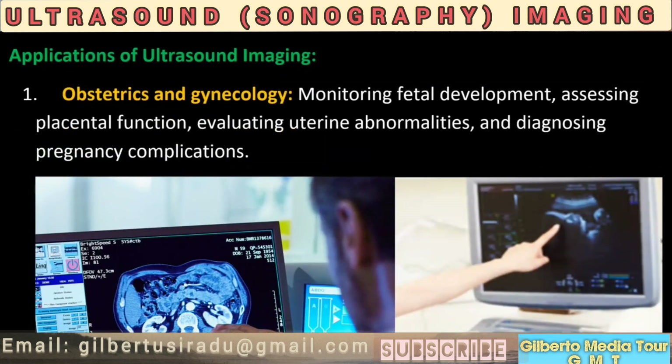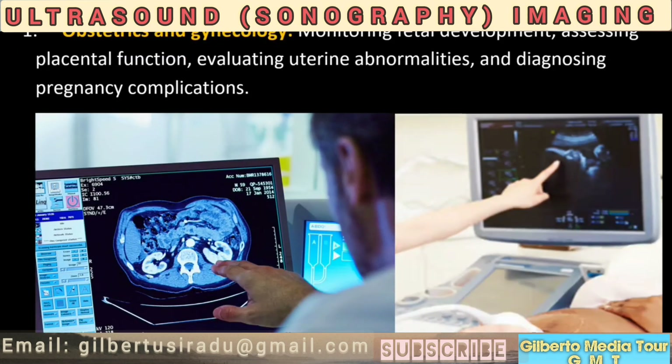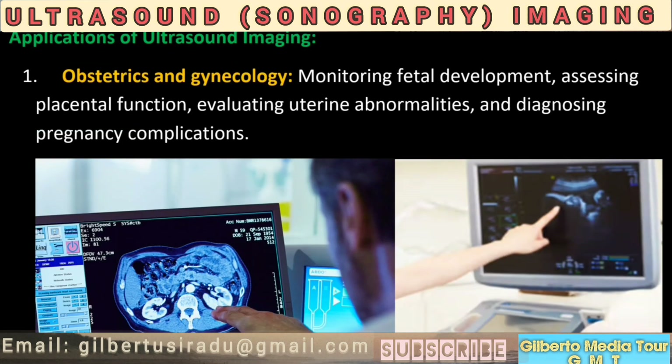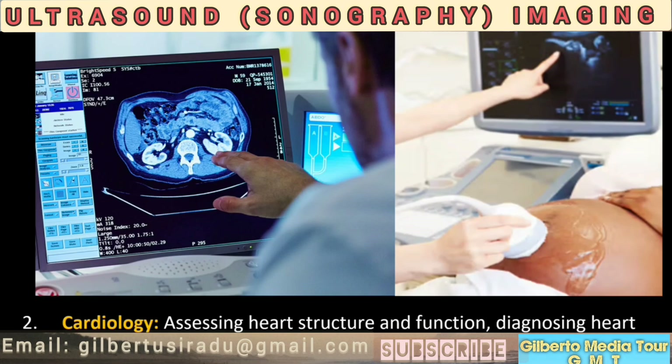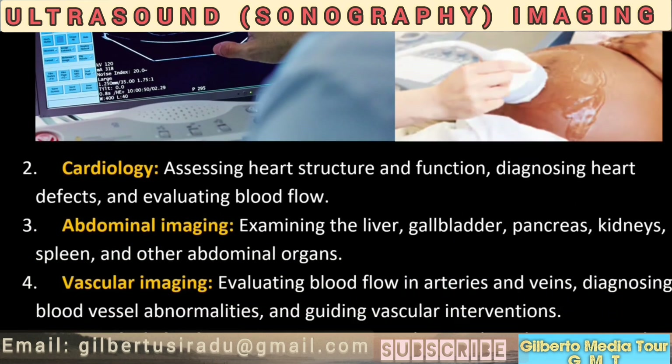Applications of ultrasound imaging. 11. Obstetrics and gynecology: monitoring fetal development, assessing placental function, evaluating uterine abnormalities, and diagnosing pregnancy complications. 12. Cardiology: assessing heart structure and function, diagnosing heart defects, and evaluating blood flow.